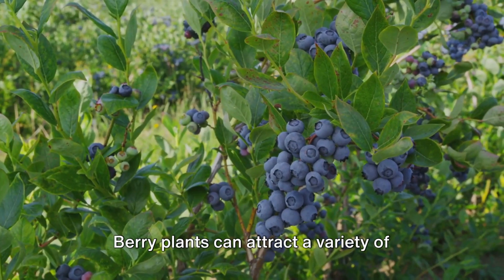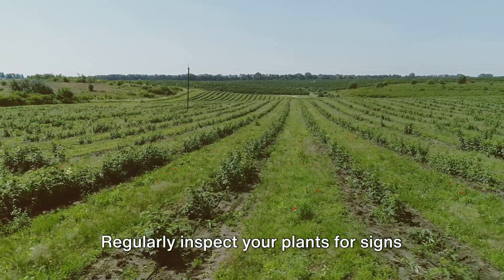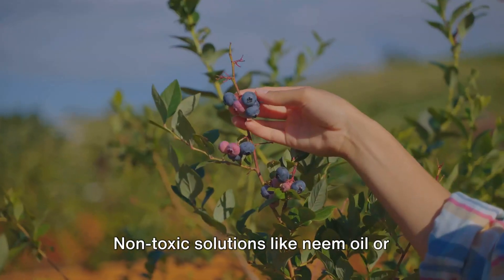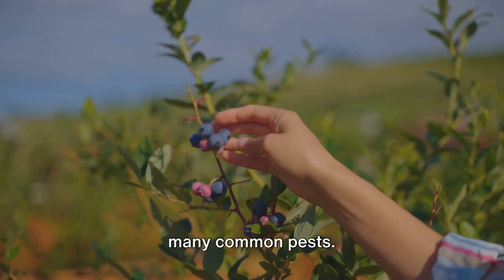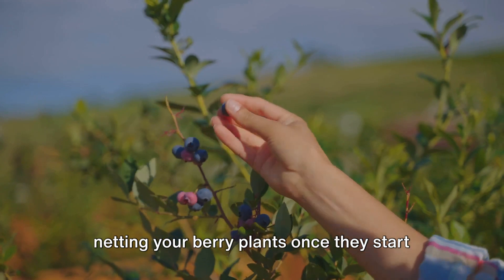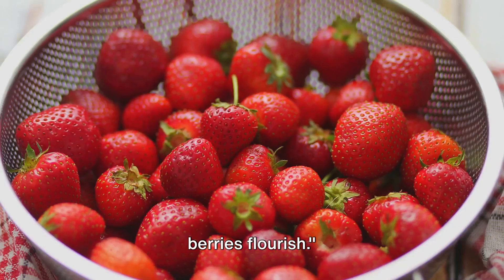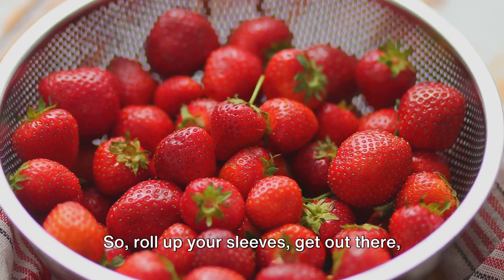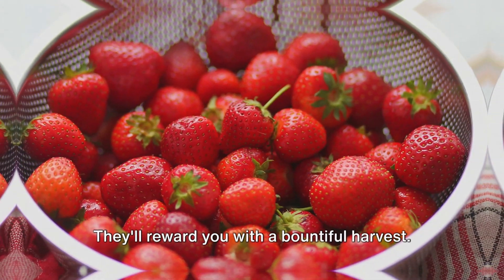Lastly, let's tackle pest control. Berry plants can attract a variety of pests, from aphids to birds. Regularly inspect your plants for signs of pests and take action as soon as you notice a problem. Non-toxic solutions like neem oil or insecticidal soap can be effective against many common pests. And to keep birds at bay, consider netting your berry plants once they start to fruit. With regular care, you'll soon see your berries flourish — a well-tended garden is a productive garden. Show your berries some love and they'll reward you with a bountiful harvest.